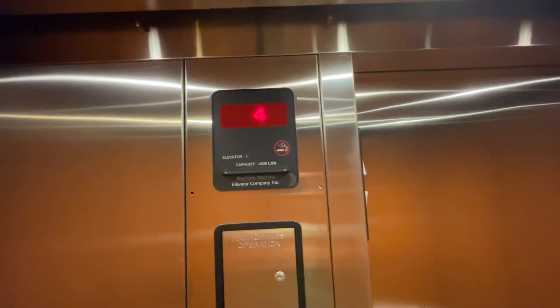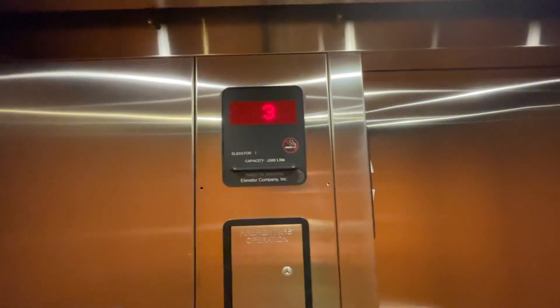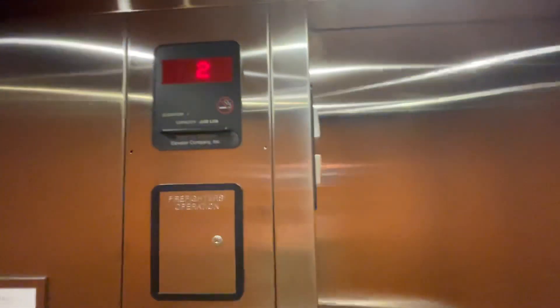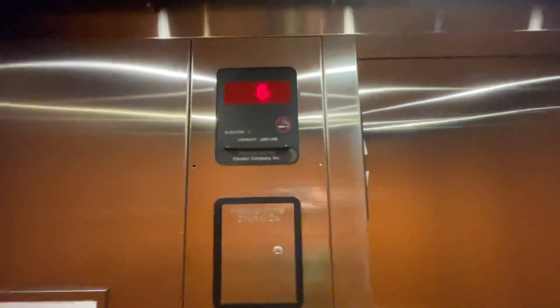If you guys liked the video, smash the like button, subscribe to Tennessee Elevators. This one has no buzz. And leave a comment below. Here's your fixtures. Subscribers need to make a video here. But here we are at G. That's it, thank you so much.